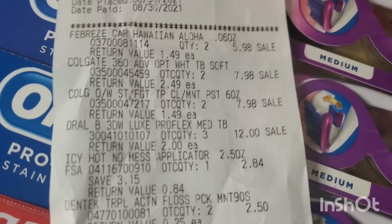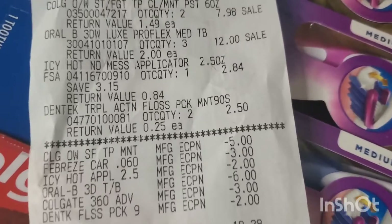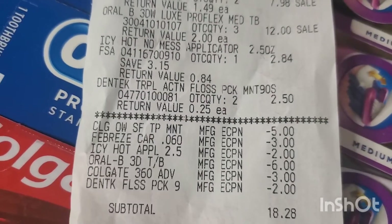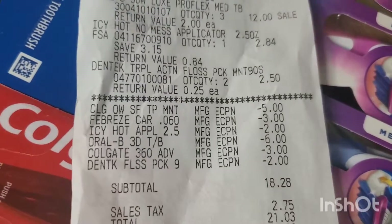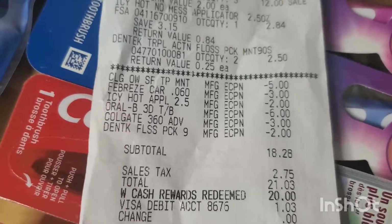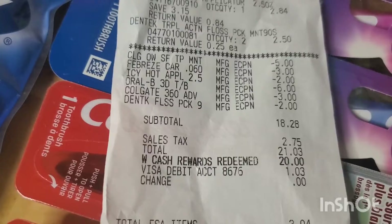Let me show you the receipt. You can see: Febreze, Colgate, Colgate, Oral-B, Icy Hot, DenTek — and all the coupons that were applied. The subtotal was $18.28; with tax it was $21.03. I redeemed $20 in Walgreens points and paid $1.03 with my credit card.